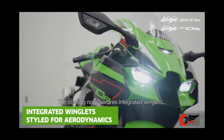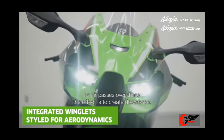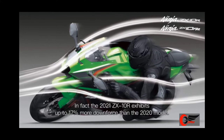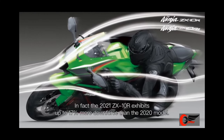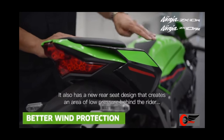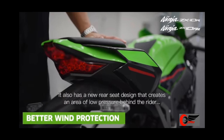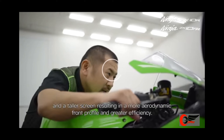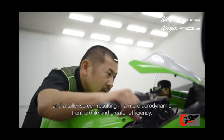The cowling now features integrated winglets. As the air passes over these, the effect is to create downforce. In fact, the 2021 ZX-10R achieves up to 70% more downforce than the 2020 model. It also has a new rear seat design that creates an area of low pressure behind the rider, and a taller screen resulting in a more aerodynamic front profile and greater efficiency.